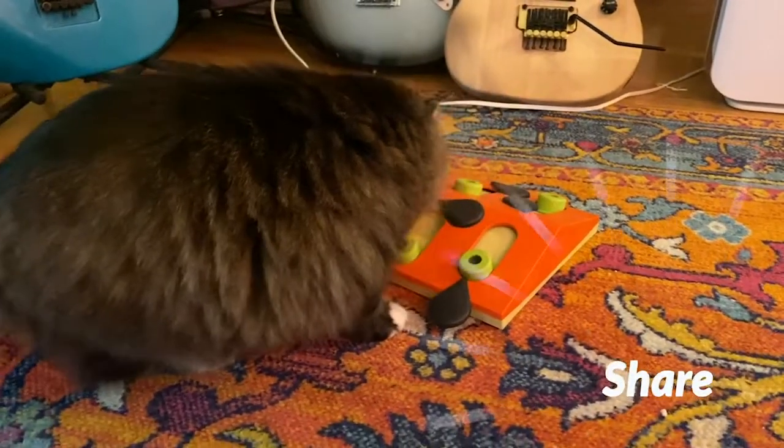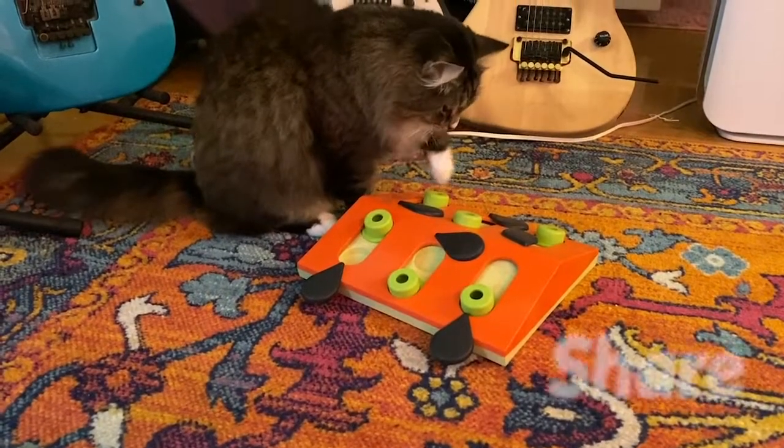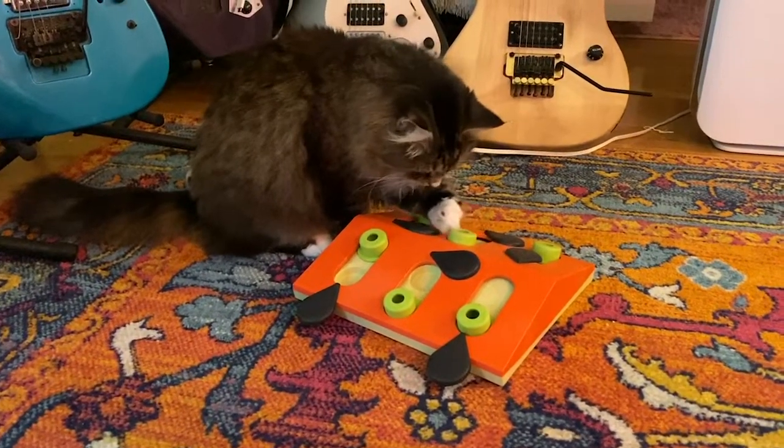She enjoyed it right away, but the best part is that even after the first time playing with it, I would notice she would sit by it and sometimes she would even beg for me to put treats in it. She started hanging out by it all the time — it was really cute.